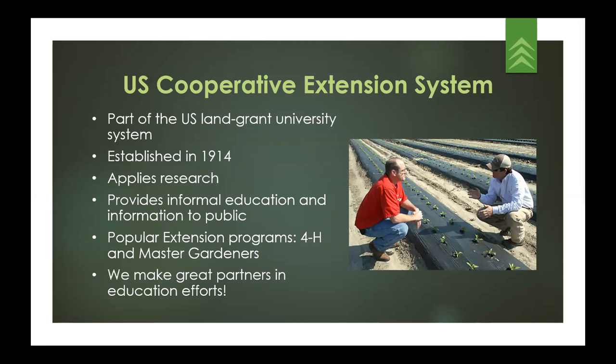For those unfamiliar with Cooperative Extension, the Smith-Lever Act formalized Extension in 1914, establishing the USDA's partnership with land-grant universities to apply research and provide non-formal agricultural education. Today, Extension has expanded its focus to match changes in society, providing research-based education in areas like family and consumer sciences, forestry and natural resources, youth education, and more. Popular Extension programs include 4-H and the Master Gardener program. Extension is a trusted information resource in communities.